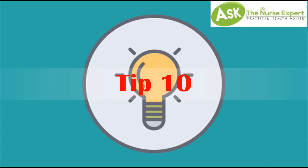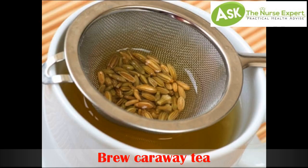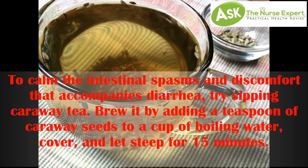Tip 10: Brew caraway tea. To calm the intestinal spasms and discomfort that accompany diarrhea, try sipping caraway tea. Brew it by adding a teaspoon of caraway seeds to a cup of boiling water, cover, and let steep for 15 minutes.